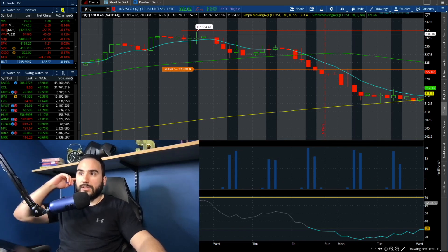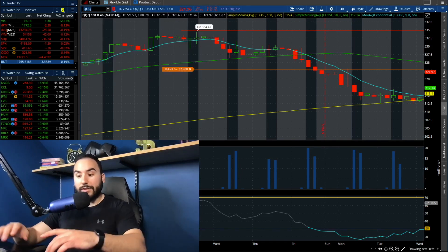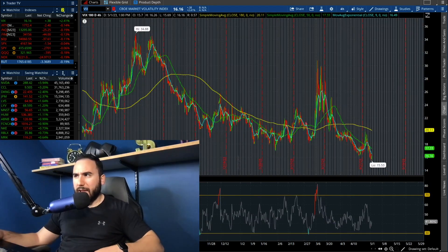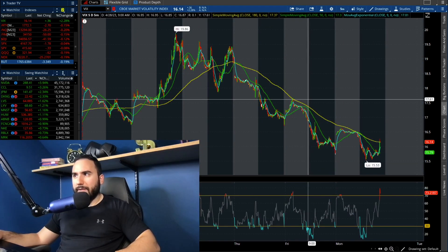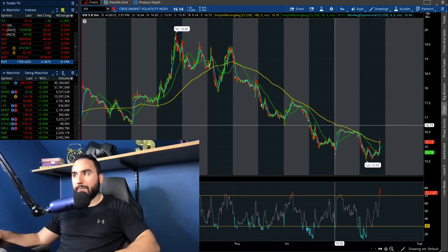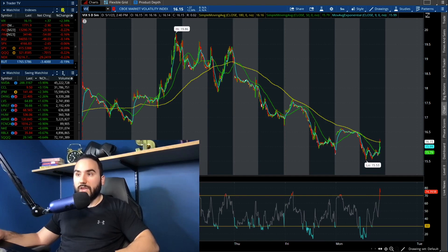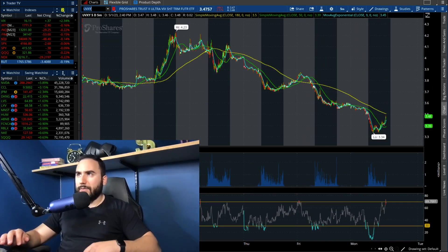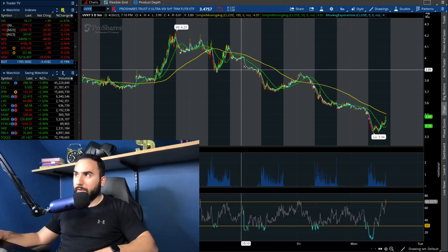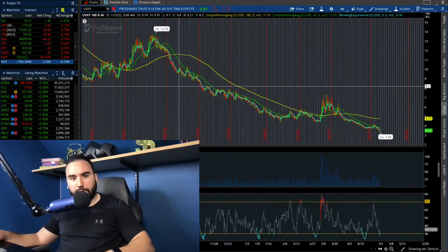The VIX is now up 2.4% on the day, so volatility is starting to kick up again after getting squashed on Thursday and Friday. Today we actually hit a new low on the VIX — 15.50 — which is super low. I'm not trying to be a doomsday caller, but there could be more volatility coming. I'm still holding my UVXY position, currently at $3.40, so I'm down a good chunk on it, but I'll continue holding as it's a speculative bet on more volatility in the short term.